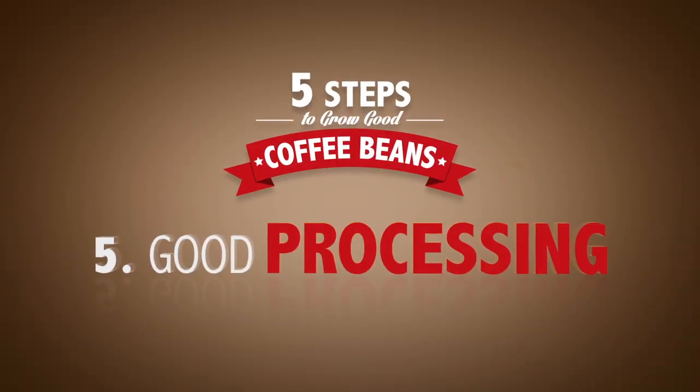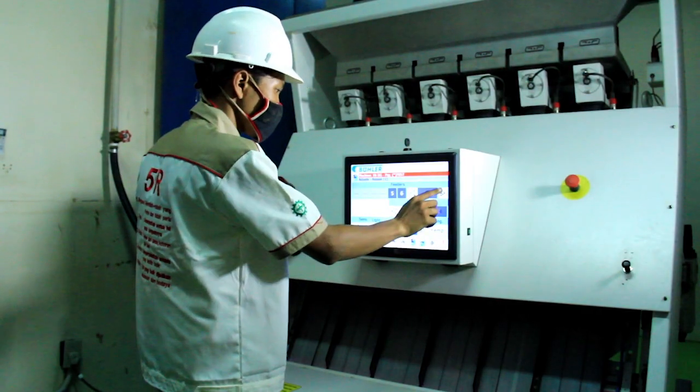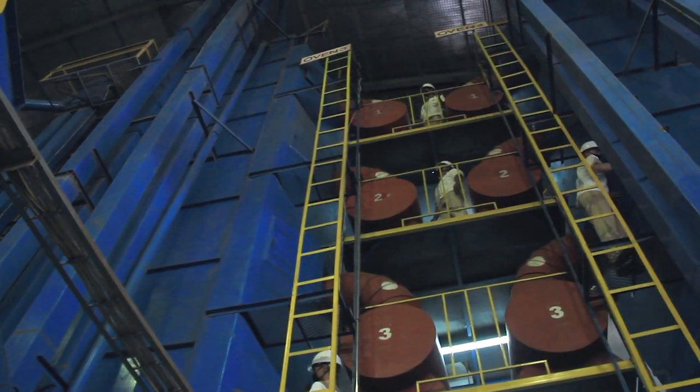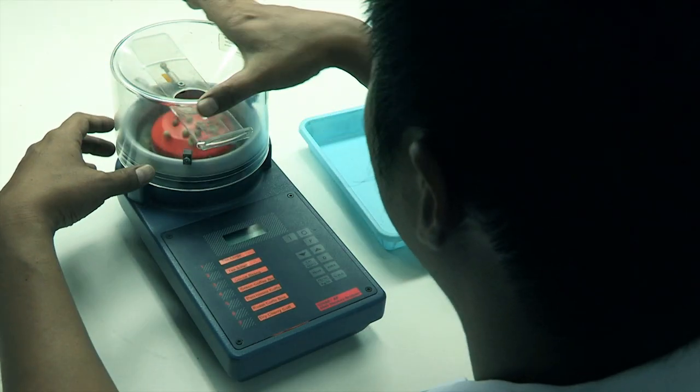Good processing. We embrace today's technology to lend its hand in creating an even more perfect bean — like this machine, which reduces the water for the maximum level of perfection.